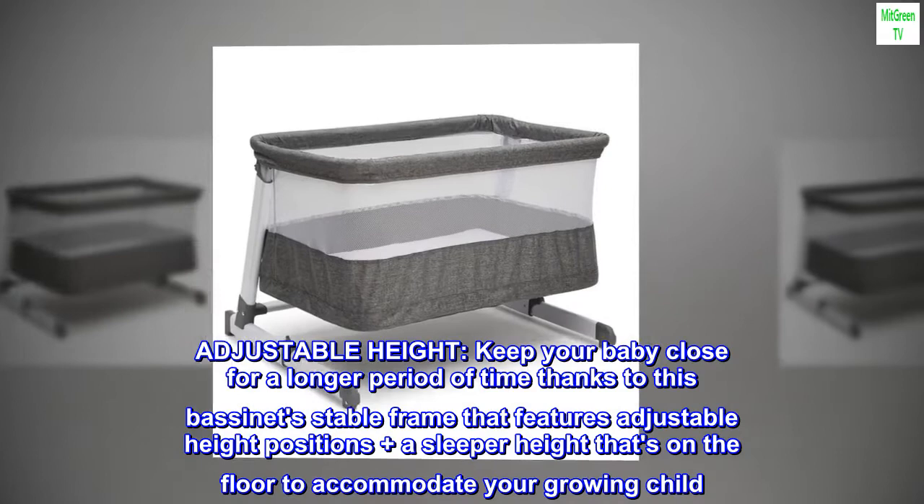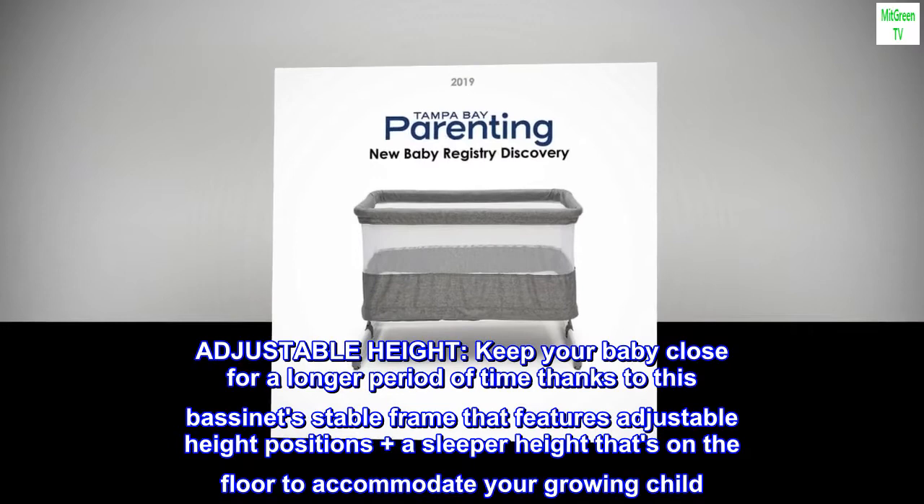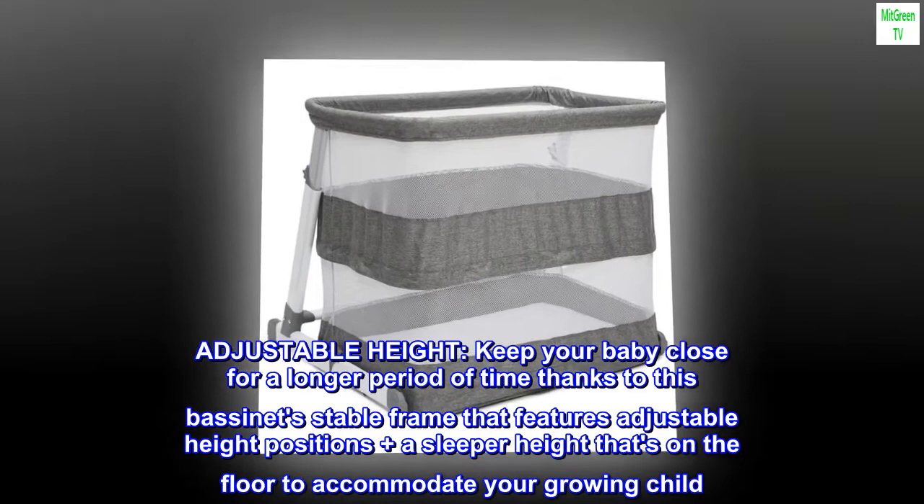Keep your baby close for a longer period of time thanks to this bassinet's stable frame that features adjustable height positions, plus a sleeper height that's on the floor to accommodate your growing child.